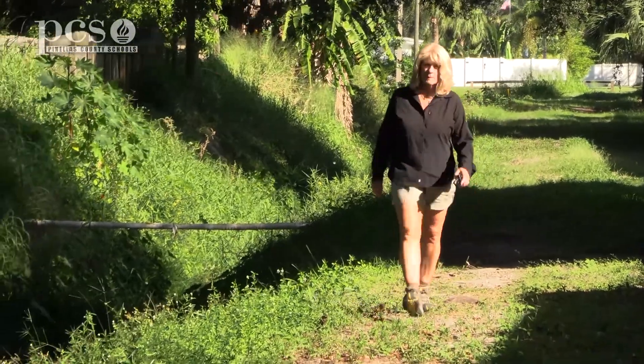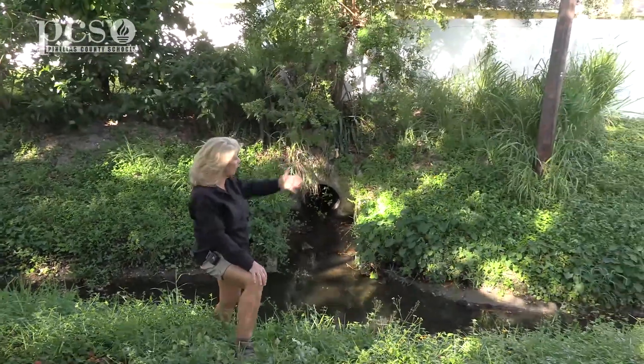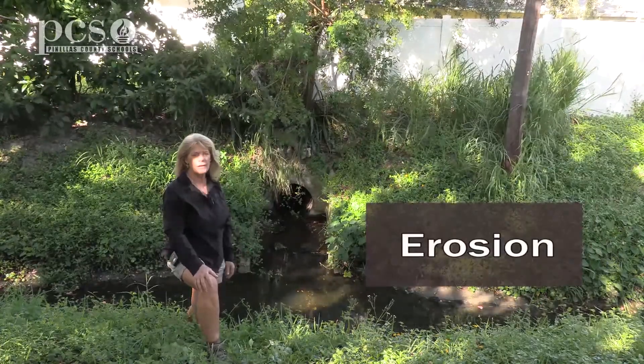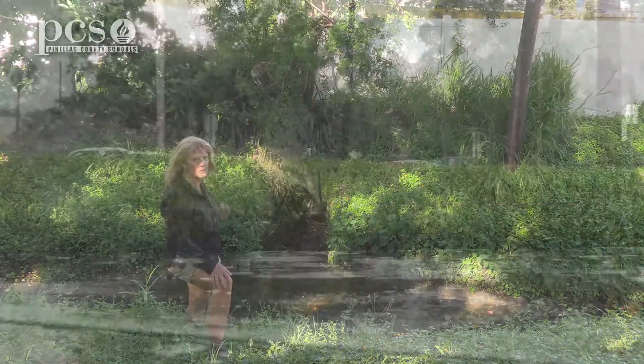So if erosion continues to happen on the bank of this creek, these people could lose their yards because it'll all wash away. Sometimes we need to prevent erosion, and I'm going to show you a couple of different ways right along here where they've tried to prevent the erosion so that their yards don't wash away.